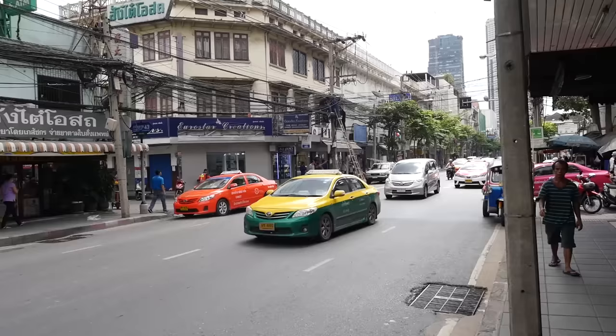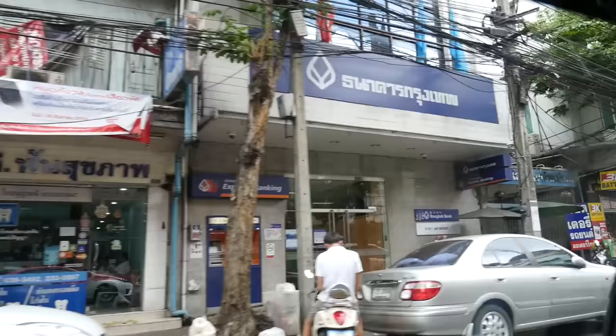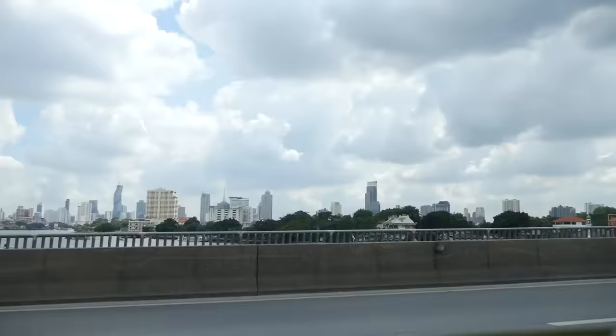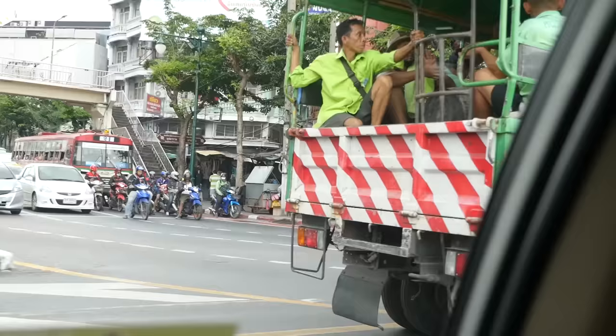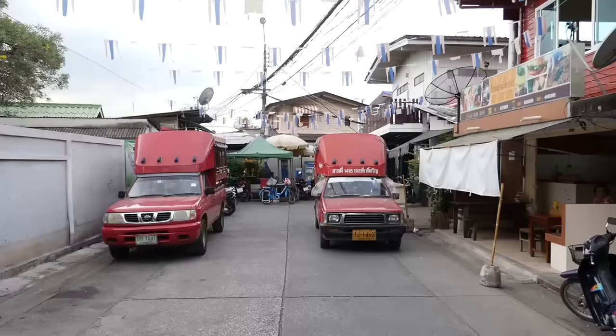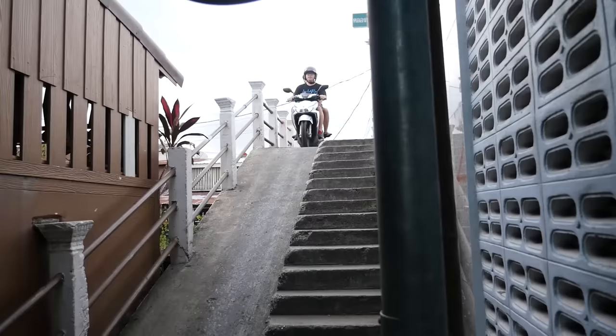I'm very happy with the start of this day. We just jumped into a taxi and we are on our way to Charan Sanitwong Soisam, which is Soi 3. It is across the river and we are going to a place called Ban Silapin, also known as Bangkok's artist house. It's kind of a cool neighborhood to just walk around — an artistic, creative house with traditional Thai style. You could alternatively get here by renting a private long tail boat or maybe even taking a tour, but we got here by taxi and are going to walk in from here.